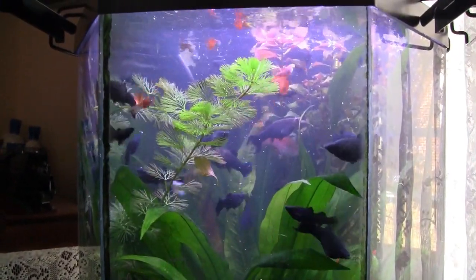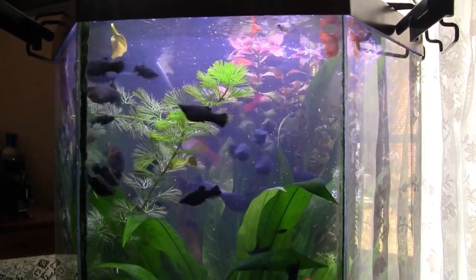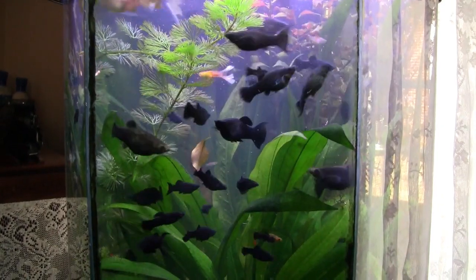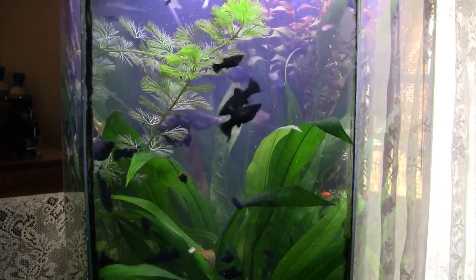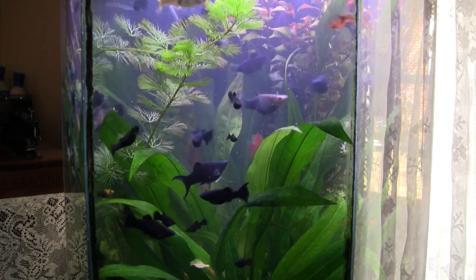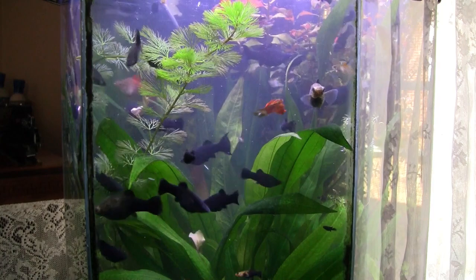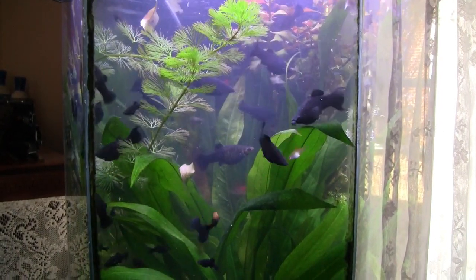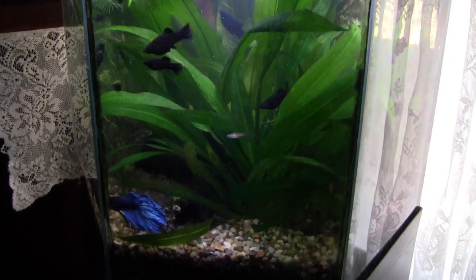Here's the office tank again, and even though I've moved out some of the Black Mollies, this still looks like an overcrowded tank. I did put a couple of the pregnant females back in here because they really weren't giving birth in the maternity tank as I call it, and after a week I just said, girls, back you go. And so this is what's going on here.